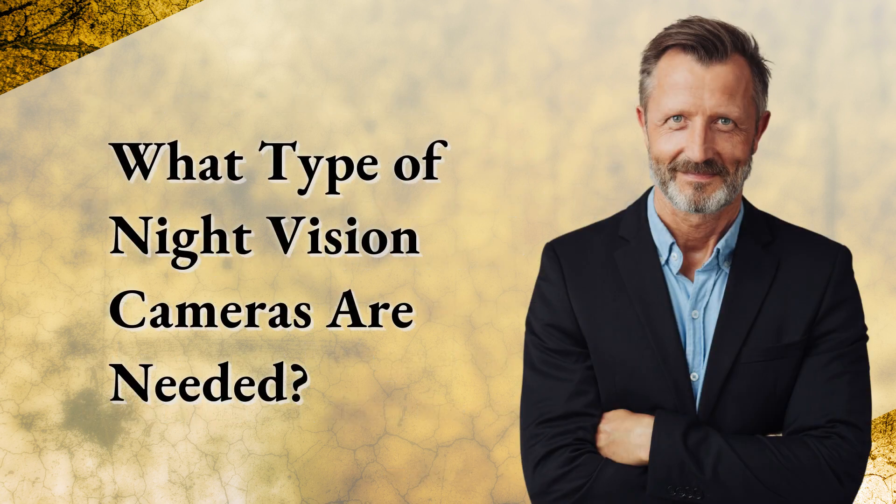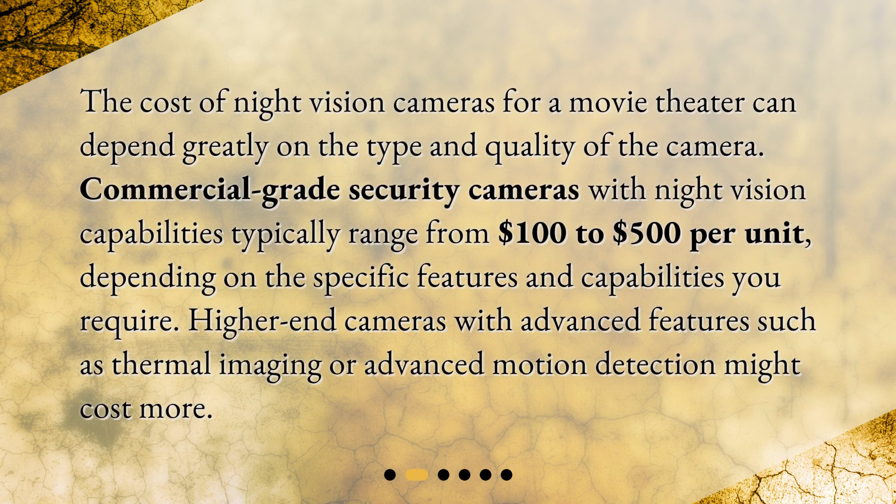What type of night vision cameras are needed? The cost of night vision cameras for a movie theater can depend greatly on the type and quality of the camera. Commercial-grade security cameras with night vision capabilities typically range from $100 to $500 per unit, depending on the specific features and capabilities you require. Higher-end cameras with advanced features such as thermal imaging or advanced motion detection might cost more.